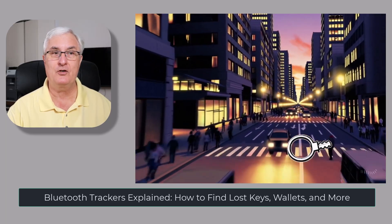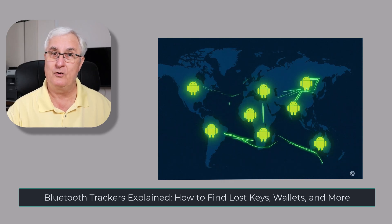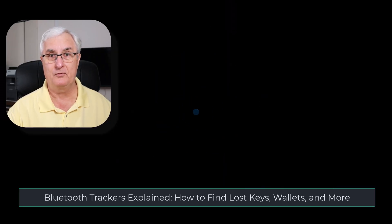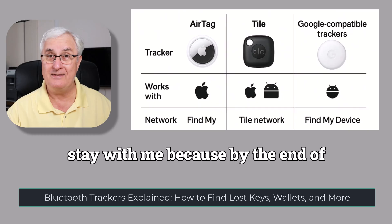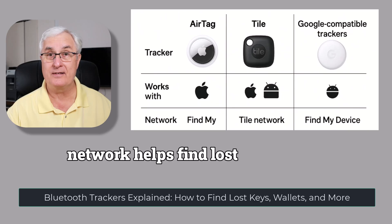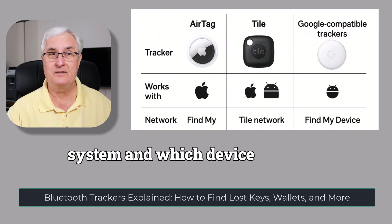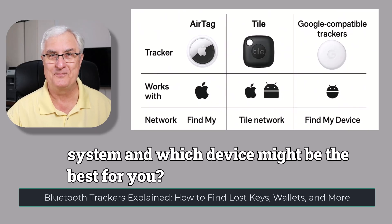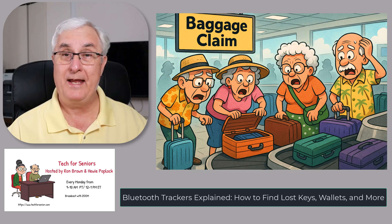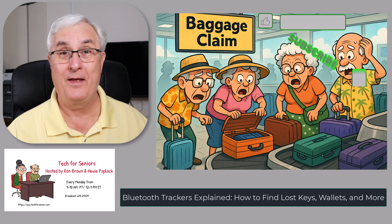You may have heard of names like Tile, Apple AirTag, or Chipolo, but did you know they all work by quietly connecting to millions of nearby phones? Stay with me, because by the end of this video you'll know how this invisible network helps find lost things, what's changing with Google's new tracker system, and which device might be the best for you. I'm Ron Brown, and this is Tech for Seniors, where we help seniors understand Bluetooth tracking so they can find their luggage when they go on holidays.